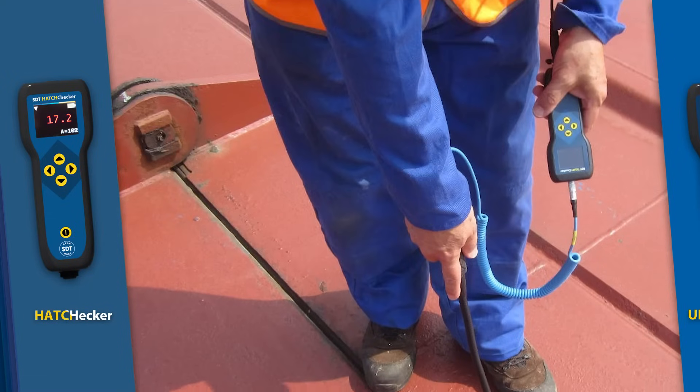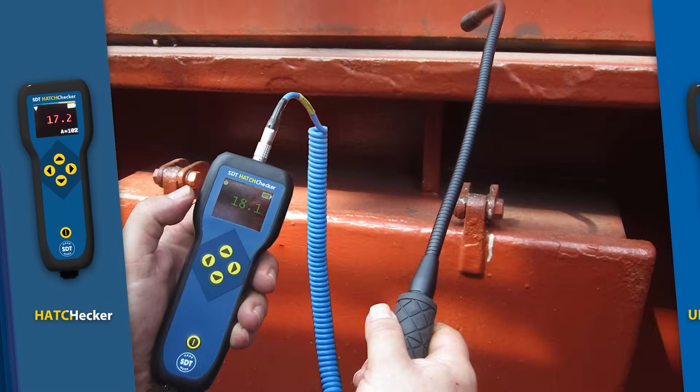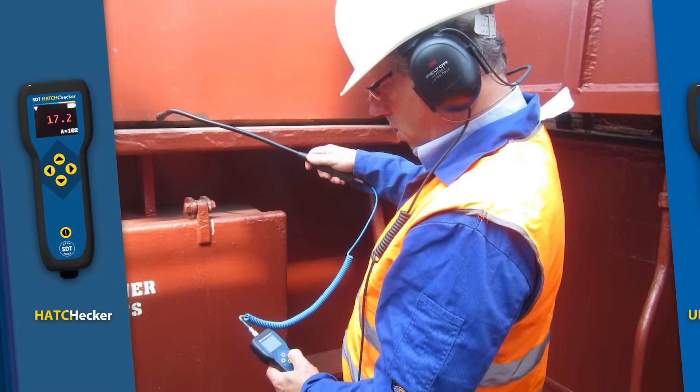Ensure cargo safety and vessel integrity with Hatch Checker. Accurately measure hatch cover tightness to prevent water ingress.